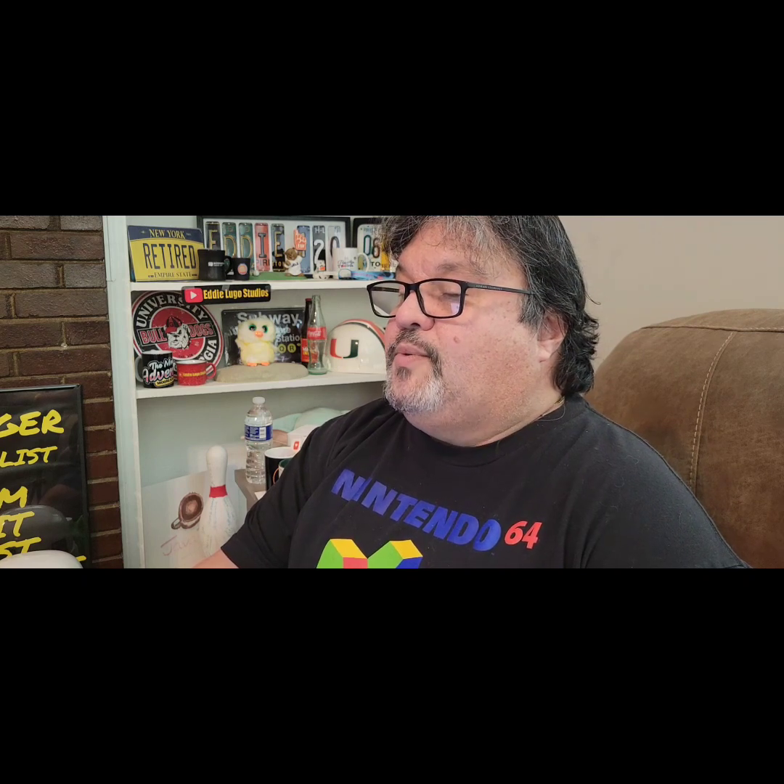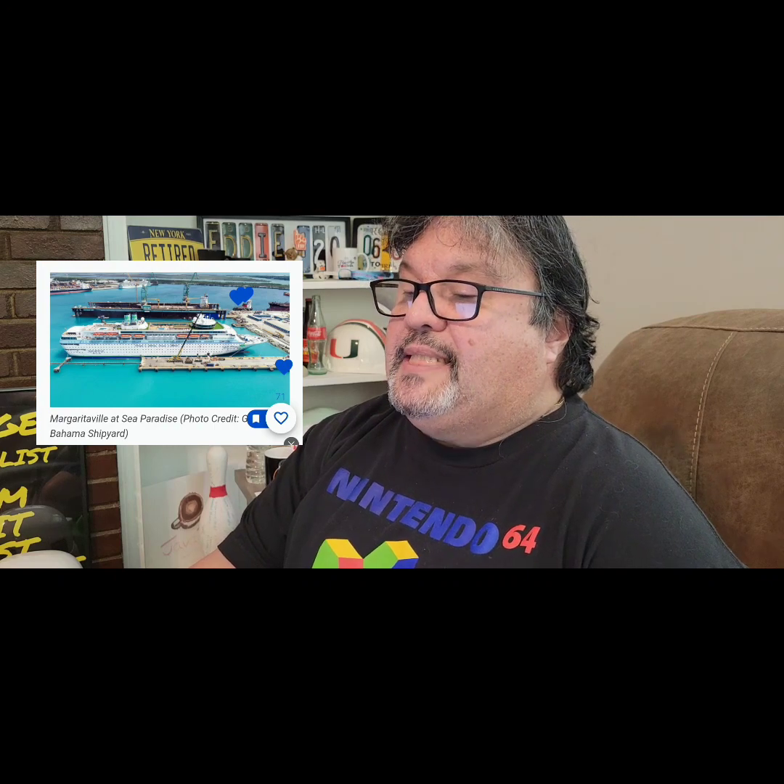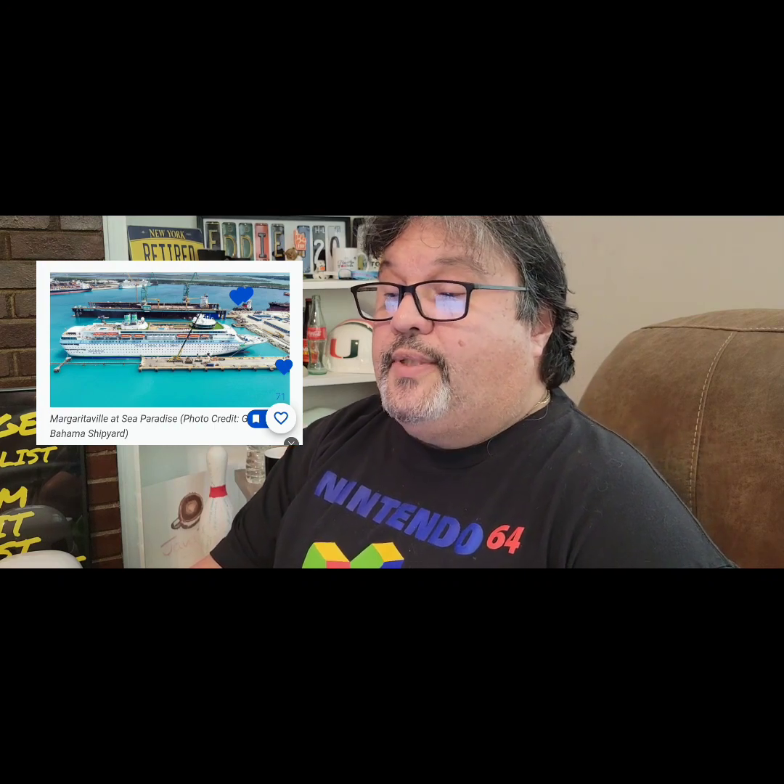Beyond the ship itself, the cruise line is also updating the experience offered to guests onshore. New shore tours will be available when Margaritaville at Sea Paradise returns to service on June 2nd, including a party boat and snorkeling options, as well as cycling adventures. Tours such as resort day passes, dolphin encounters, and the famous Bahamian swimming with the pigs are already available. Guests who want a longer getaway will also have a new cruise-and-stay option with a partnership with Pelican Bay Resort on Grand Bahama Island, in addition to the Grand Lucayan Bahamas and Wyndham Fortuna Beach Resorts.